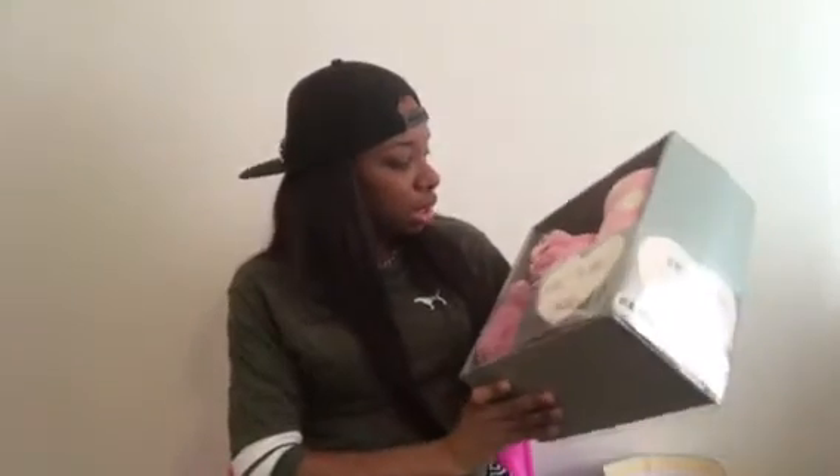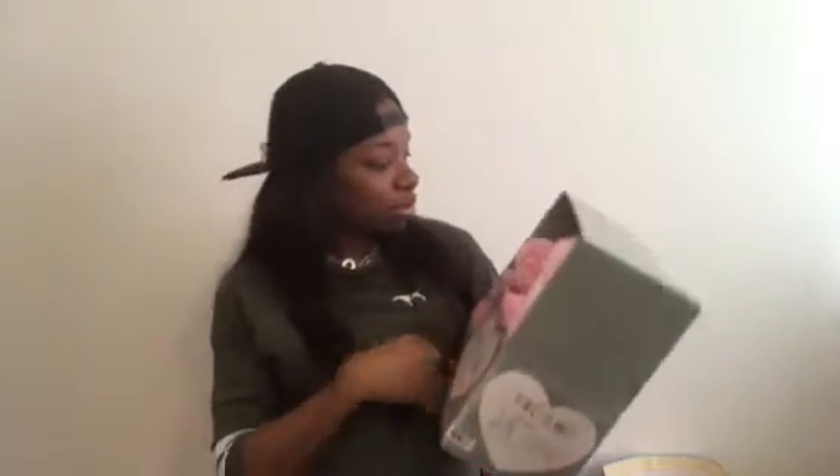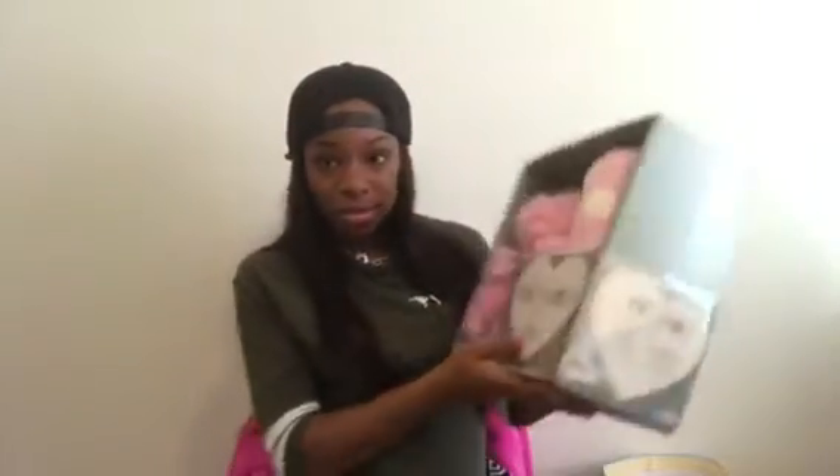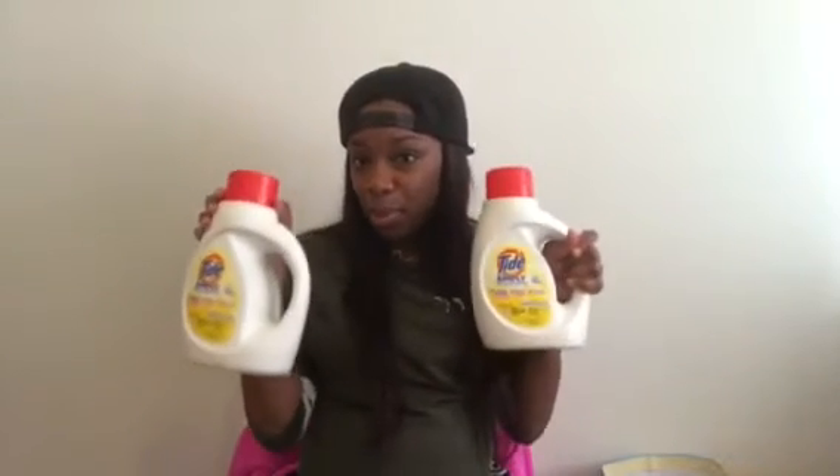We got a Sadie Bear and a blanket set - it's so cute and really soft. I got another blanket, it's really soft too. We got some soap to wash our clothes with - it's really free and gentle. We're going to be using this stuff.